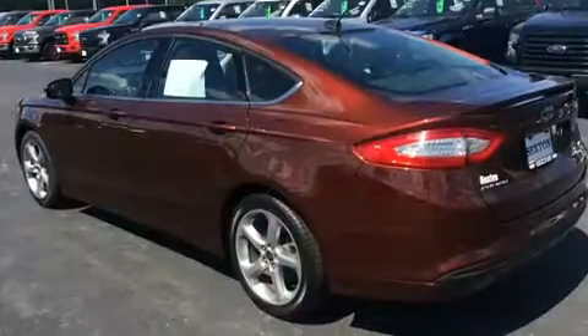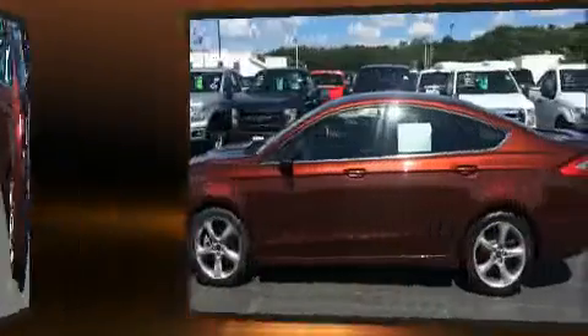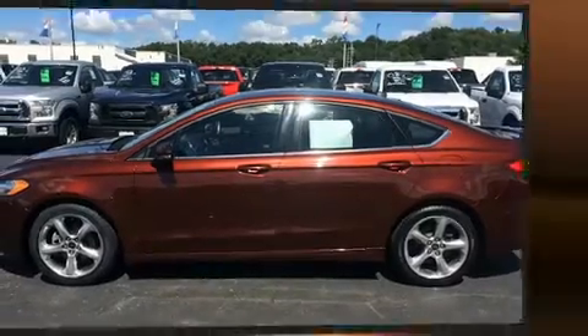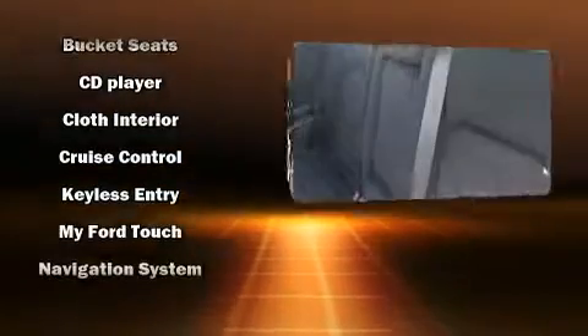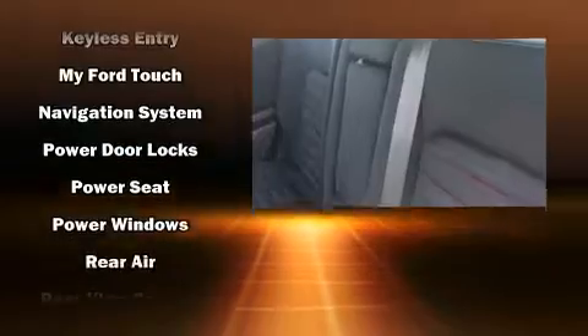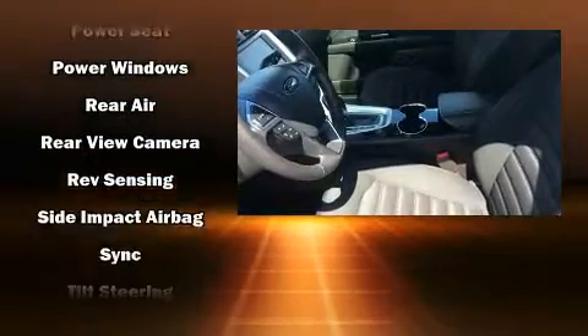Ford ensures the safety and security of its passengers with equipment such as dual front impact airbags, front side impact airbags, traction control, brake assist, a security system, an emergency communication system, and four-wheel disc brakes with ABS. With electronic stability control supplementing mechanical systems, you'll maintain precise command of the roadway.